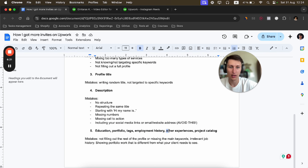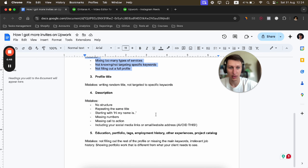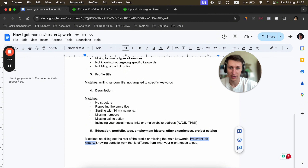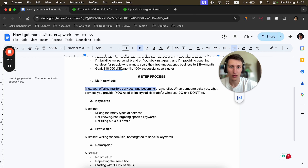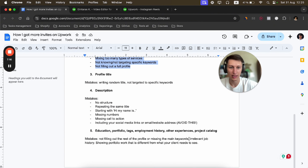If your description is only text-based, it will blend in and not stand out. When you include numbers, it becomes more catchy. Also, you need a call to action at the end of your Upwork description. And do not include social media links, email, or website addresses in your description.